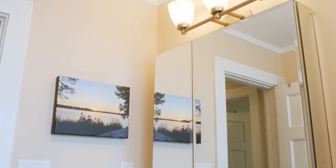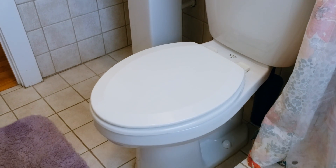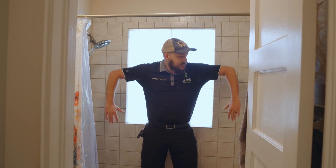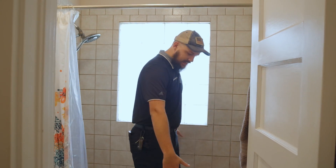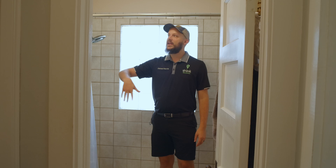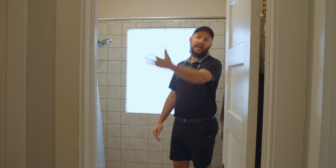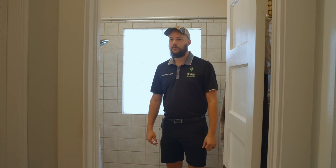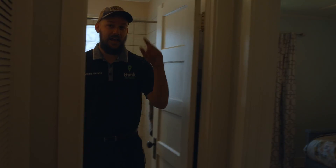Here is the main bathroom — there are two bathrooms but this is the big one. It has a nice tiled shower. I'm about six foot four and there's space in here — it's nice and deep so you don't have to worry about being cramped. It's got a nice mirrored vanity with storage, plus cabinet space for toiletries.